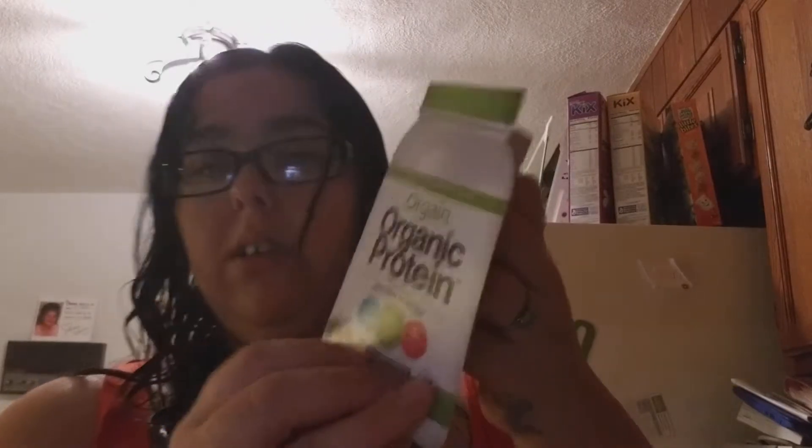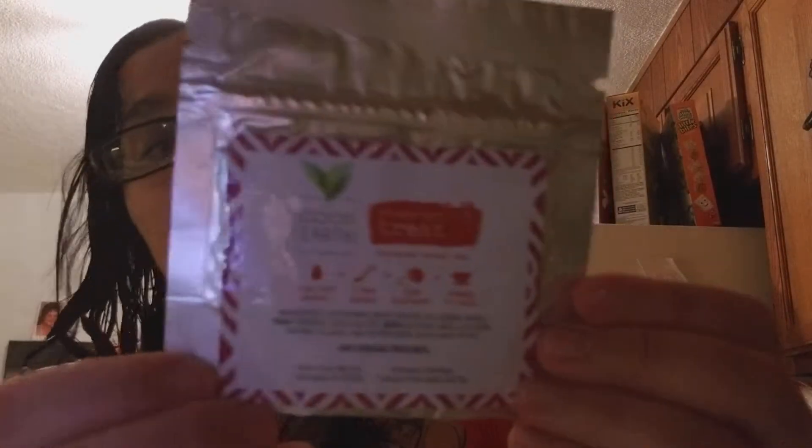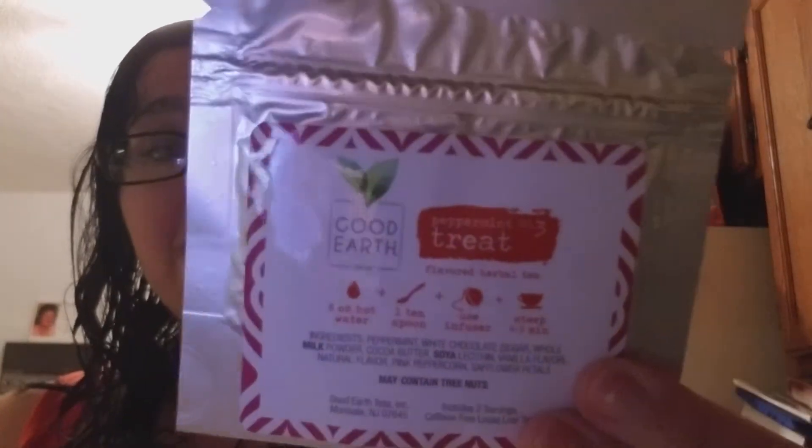Then I have Orgain Organic Protein. It looks like this — you can pull it out and it's got a little pamphlet with a $5 off coupon. And it comes with a sample of the Organic Protein Powder in Vanilla Bean. Then this is from Good Earth Tea — it comes in an envelope and this is a peppermint treat. I don't like peppermint, so I'll see if I can find somebody to give that to.